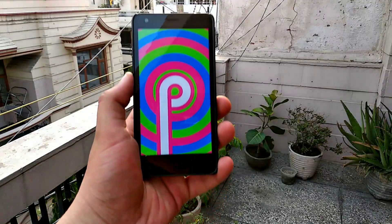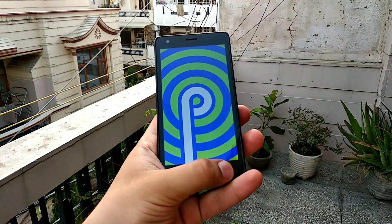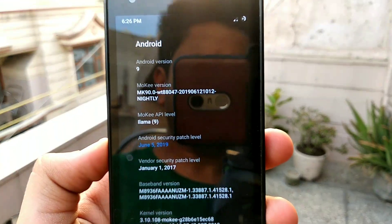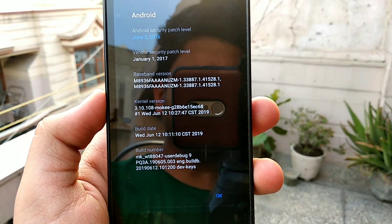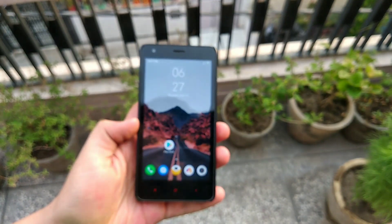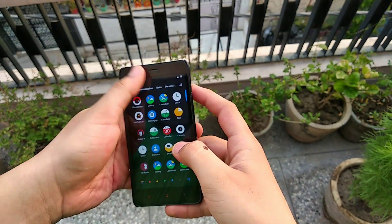Talking about the Moki latest build, this Android Pie build is based on the latest Android Pie version with the latest Android security patch of June 5. The kernel is the same — I'm afraid Redmi 2 can't support the latest kernel.